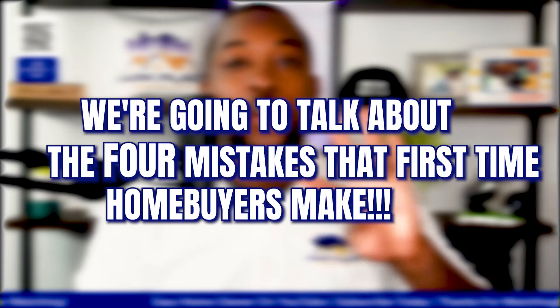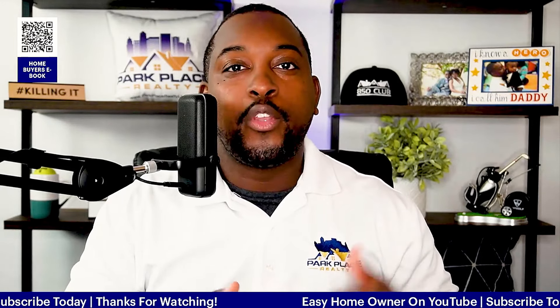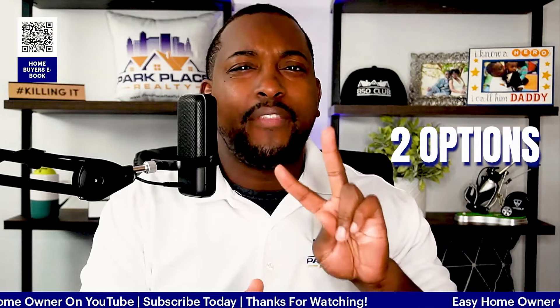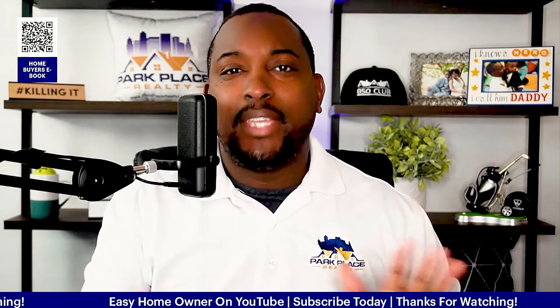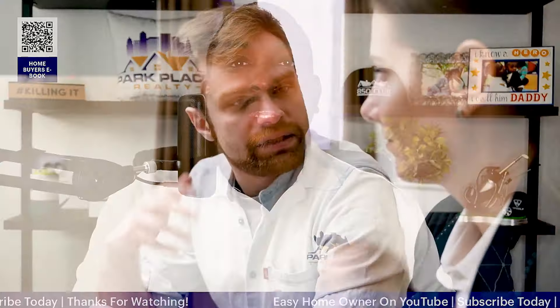In today's video, we're going to talk about the four mistakes that first-time homebuyers make. Mistake number one is not knowing your mortgage scores before you actually have a lender look at your credit. To do this, you have two options. You can go to myfico.com and get their advanced credit plan. You don't have to keep it — you can just get it for one month. It's about $30 at the time of this video, and that's going to show you your mortgage scores.